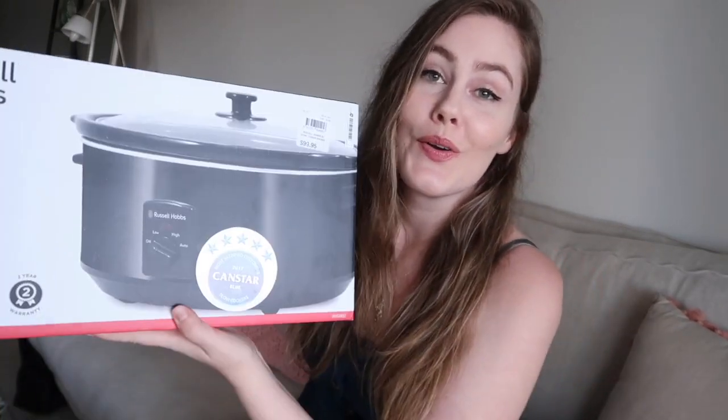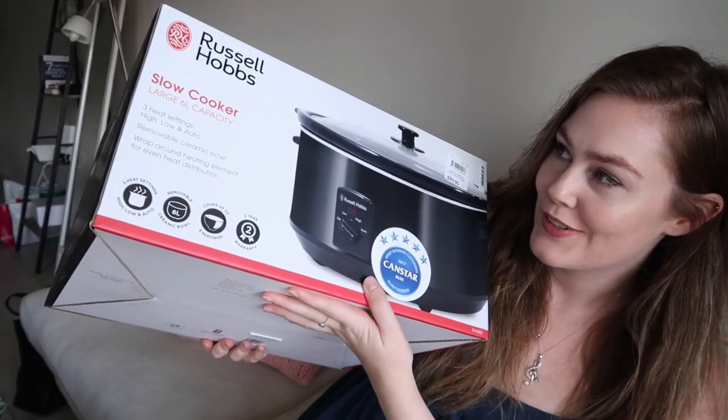I just got a bunch of microfiber tea towels for the kitchen. I got a five pack for I think like $8 from Harris Scarf. The next thing I'm going to show you I'm super excited for — I bought myself a slow cooker. I'm super excited to own one of these.